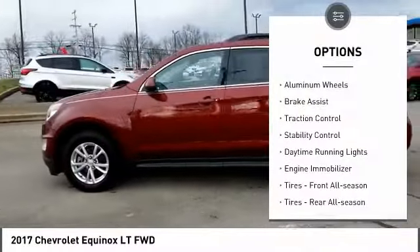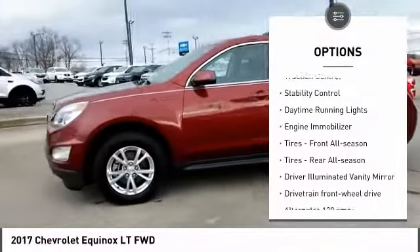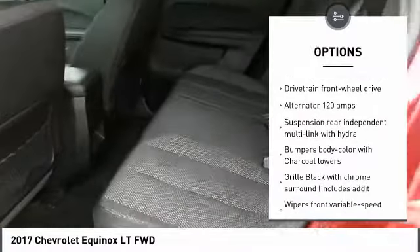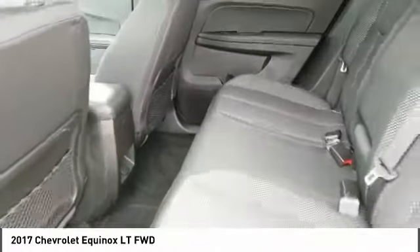Heated mirrors, aluminum wheels, brake assist, traction control, stability control, daytime running lights, engine immobilizer, front all-season tires, rear all-season tires, driver illuminated vanity mirror.